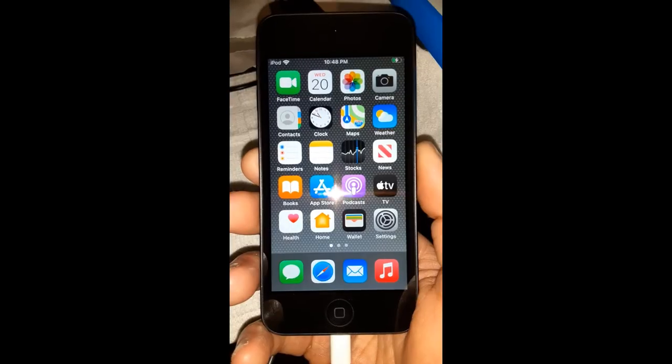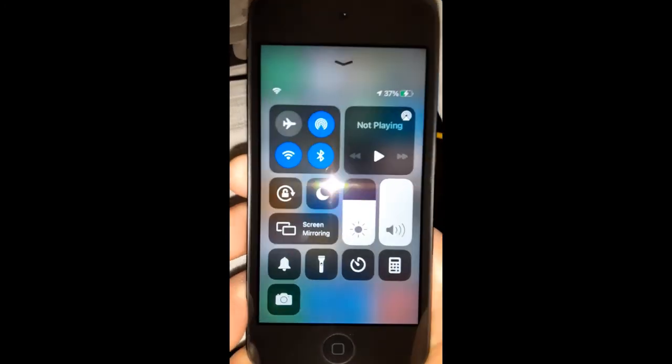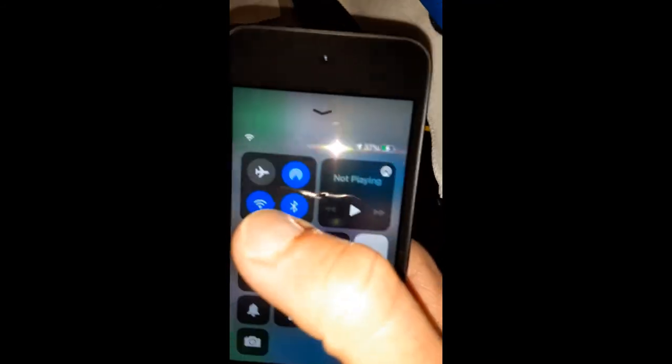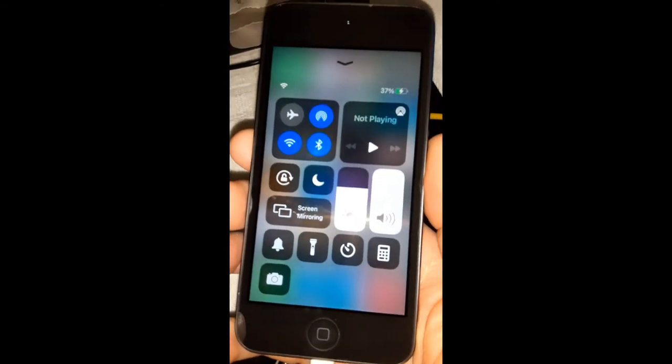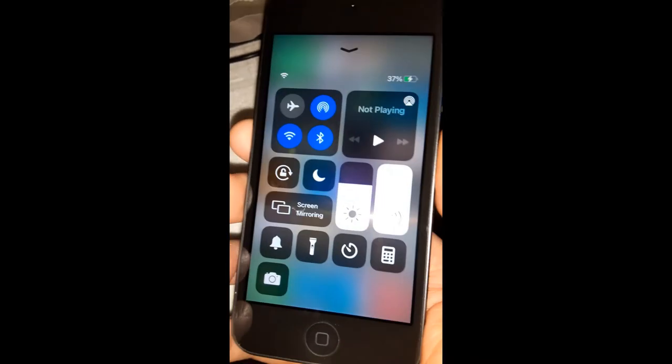Hit me up in the comments and let me know what you guys think about this video. I'm Paul Radio Man 2094, I'm out. One more thing before I sign off — on the bottom you got your toggles: volume, access to your Beats headphones and AirPods, Bluetooth, and it's on night mode. I'm Paul Radio Man 2094, I'm out. Peace.